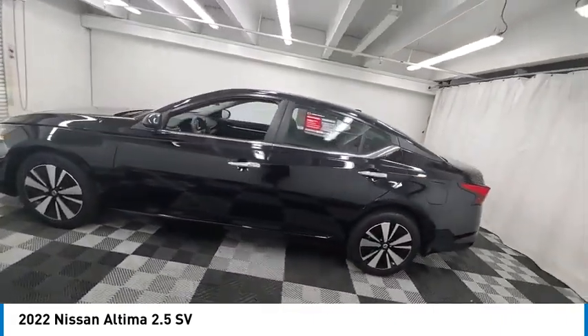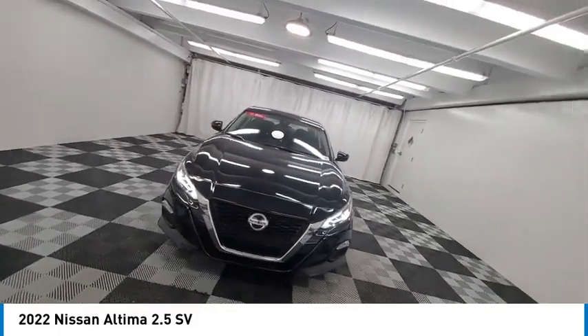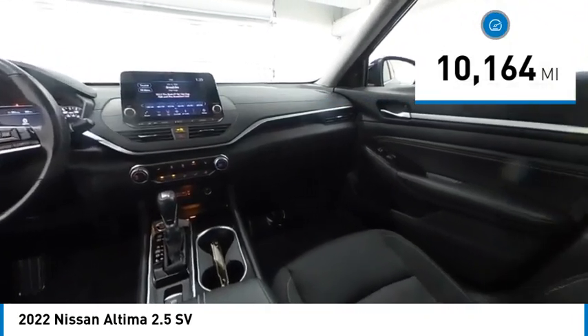Combine that with a powerful engine and standard airbags and over 5,000 quality and performance tests, and you'll see the Nissan Altima is made to drive and built to last. This vehicle has less than 15,000 miles.